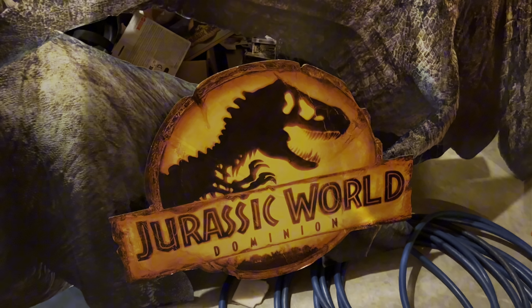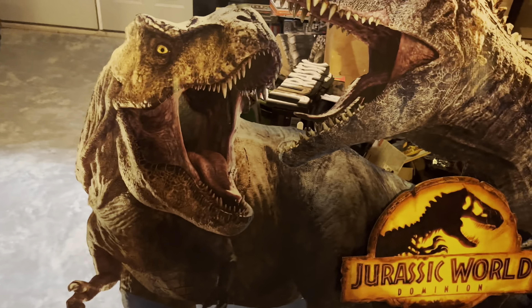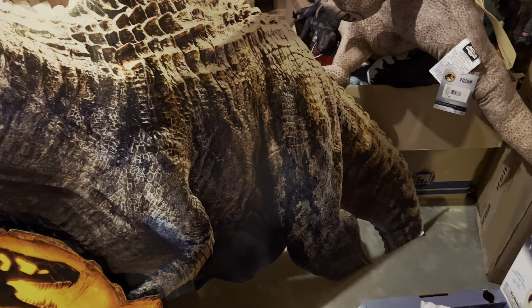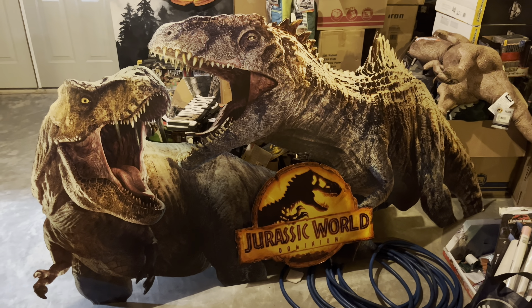What's up everyone, we are here in the Jurassic Room, and today I wanted to make a special video showcasing all of my favorite Jurassic Park and Jurassic World promotional store displays that I've been able to get my hands on. So let's go ahead and take a look at some of my favorites.